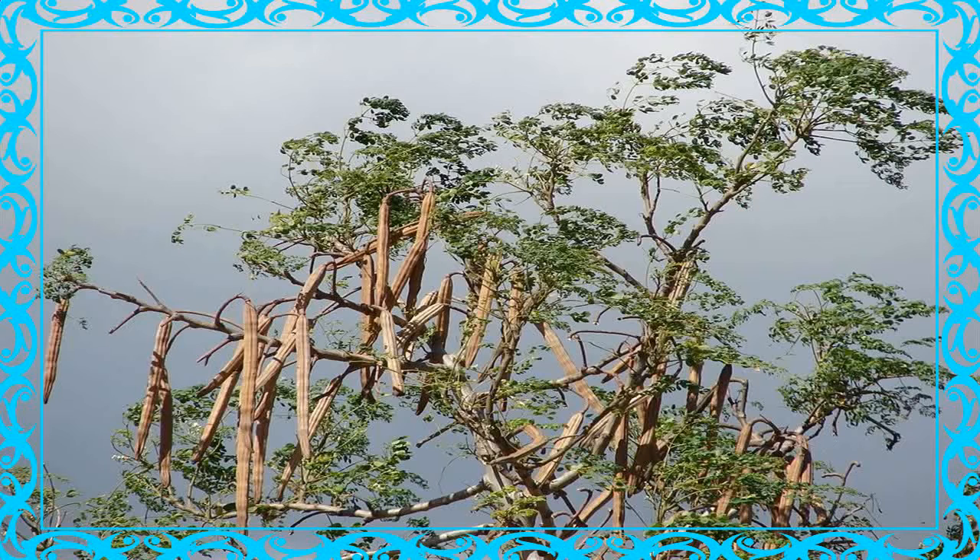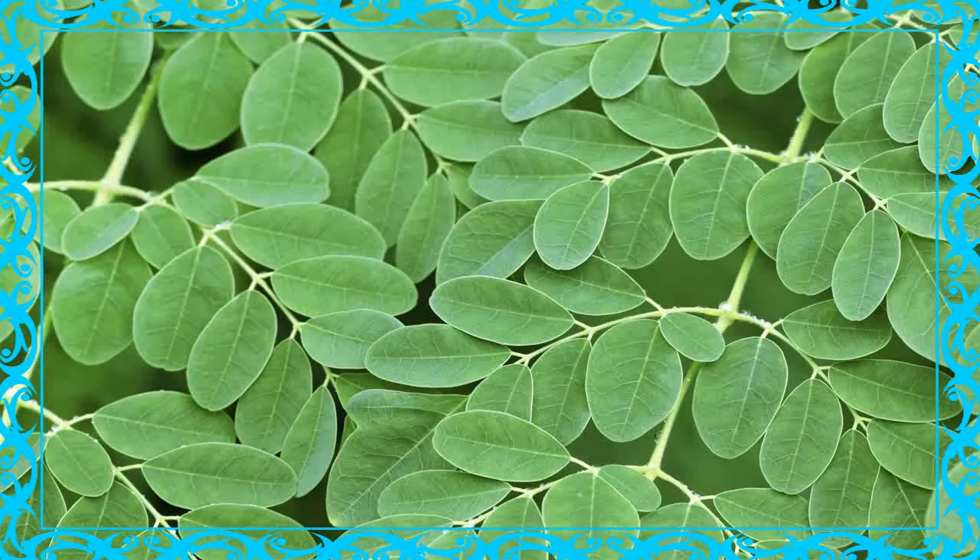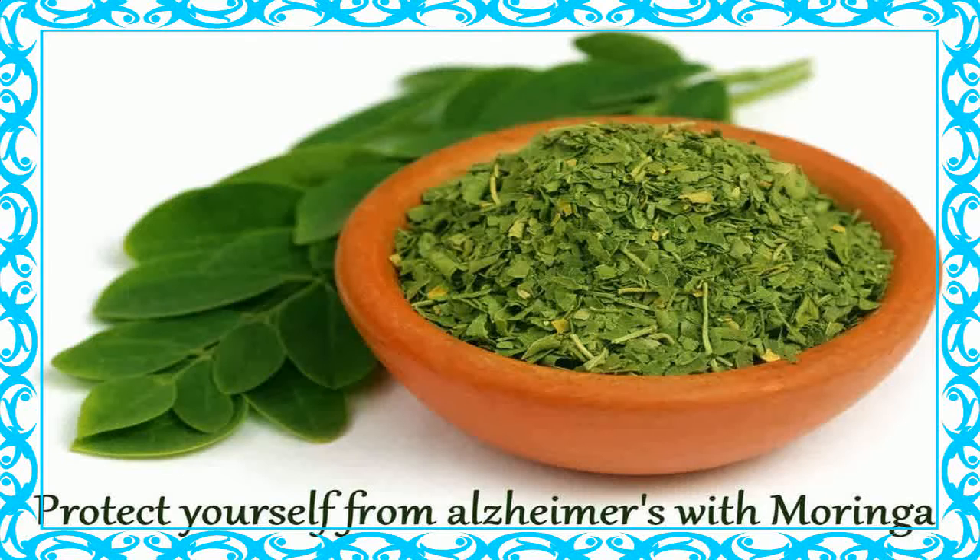Moringa Recipes for Weight Loss. Some of the moringa weight loss recipes you may try out include: 1. Superfood moringa smoothie. You will need: 1 cup of coconut milk, 1 teaspoon of moringa powder, 1 teaspoon of cinnamon, 1 quarter teaspoon of cardamom, 1 half teaspoon of turmeric. Mix all the ingredients with water until they are evenly blended before drinking.